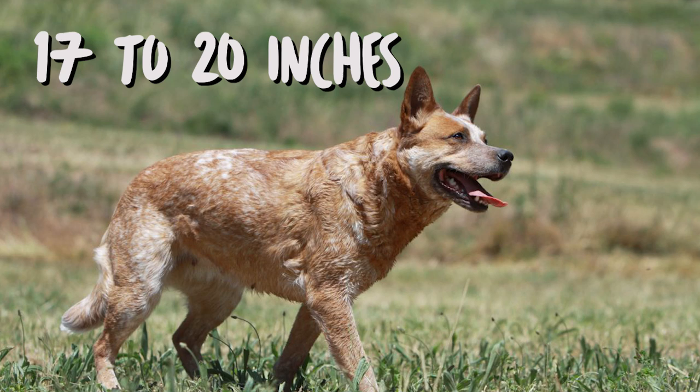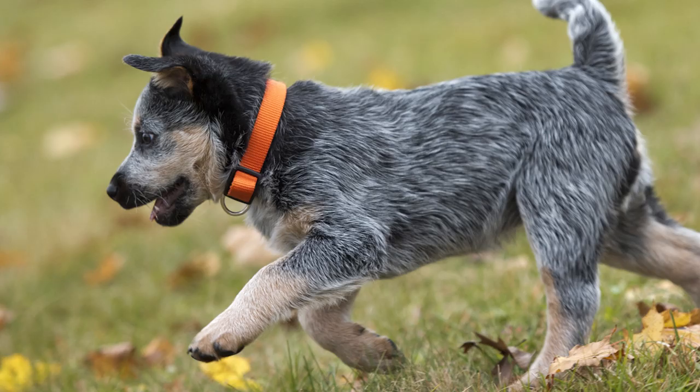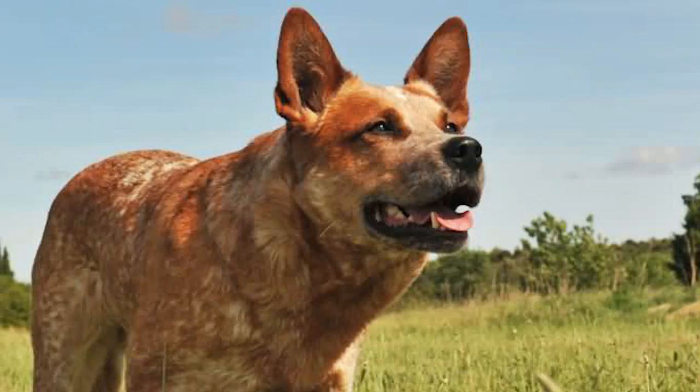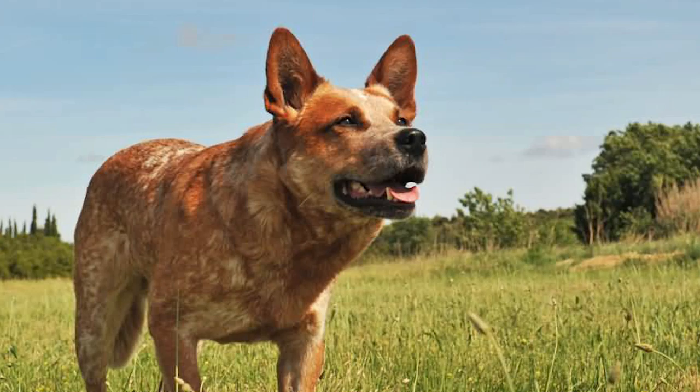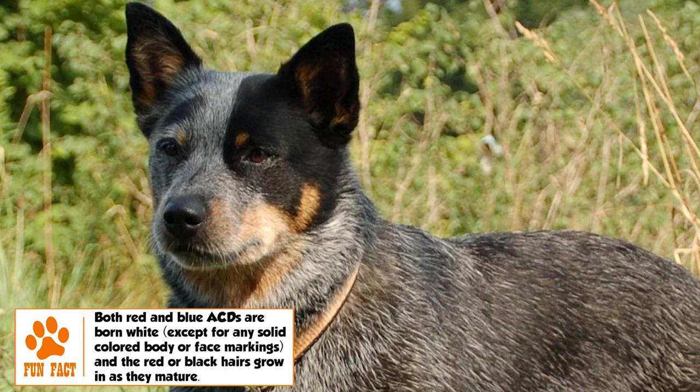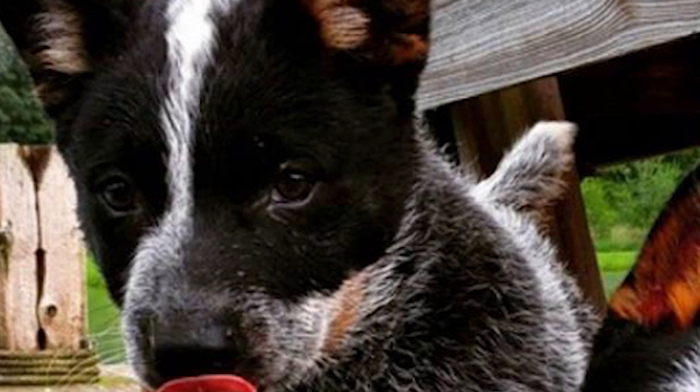The typical height range for the adult ACD is 17 to 20 inches and the weight range is 35 to 45 pounds. The female is slightly smaller and lighter than the male. This is a muscular, compact dog giving the impression of agility and strength. A broad skull flattening to a definite stop between the ears, medium-length deep muzzle, small to medium-sized pricked ears, and a long bushy tail are some of the characteristic features.